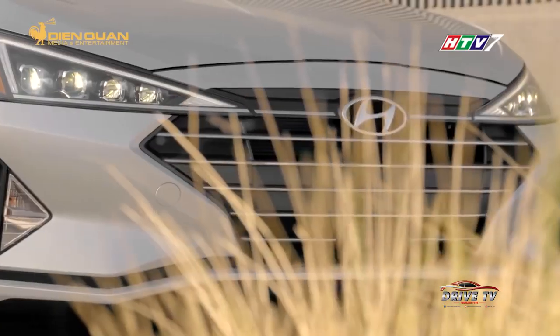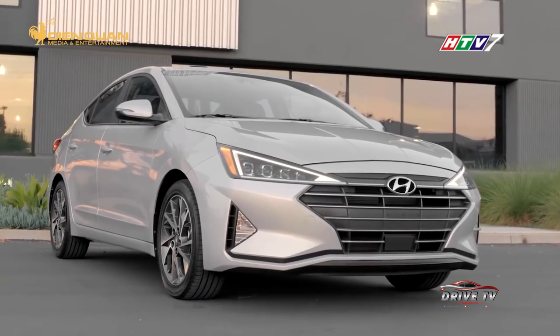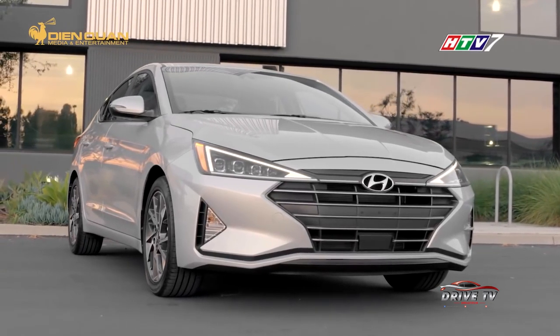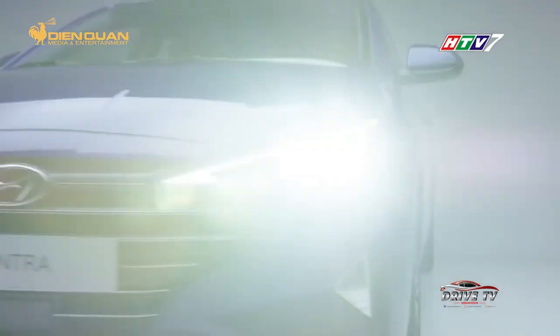Elantra 2019 được thiết kế theo ngôn ngữ mới, đậm chất thể thao và cá tính hơn. Lưới tản nhiệt to bản đặc trưng của Hyundai, nối liền cụm đèn pha được thiết kế 2 hình tam giác vuốt nhọn, giúp xe trông mạnh mẽ và hầm hố hơn.